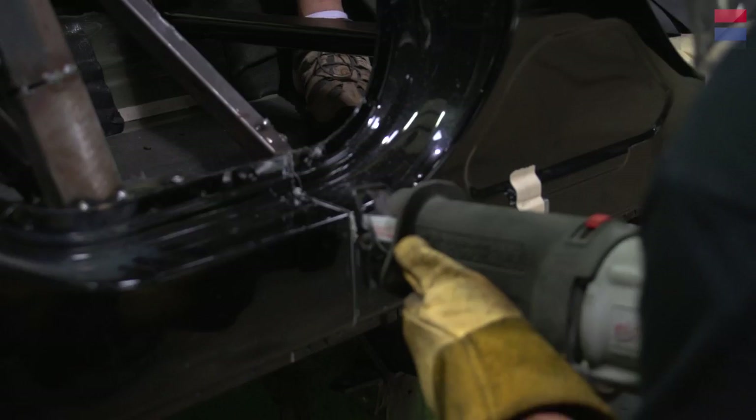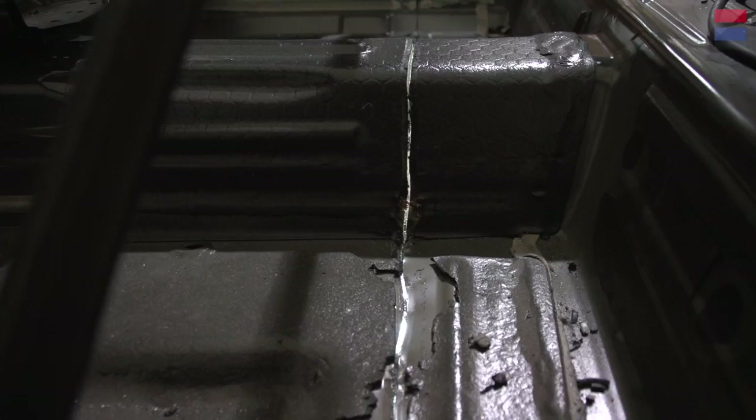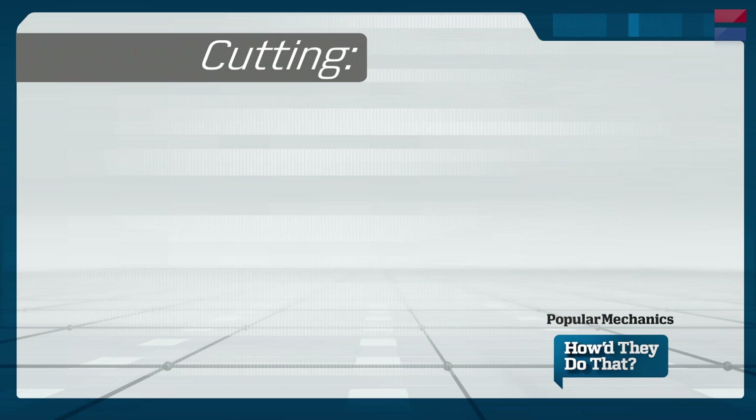Now the fun begins — time to cut the car in half. We've now cut this car in half, and we've done this all with your standard Sawzall that you can buy at your local home improvement store.